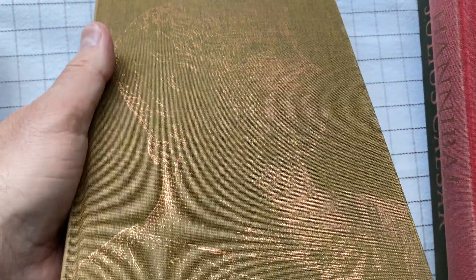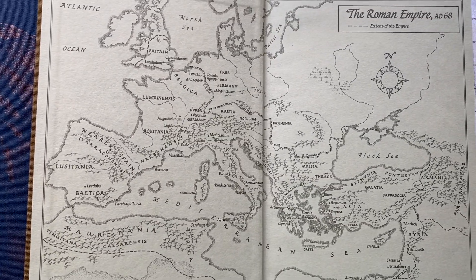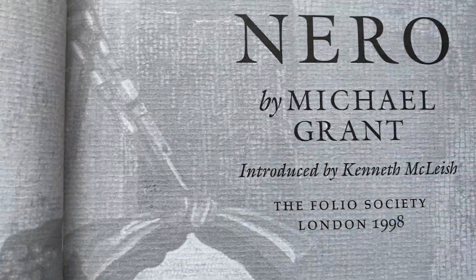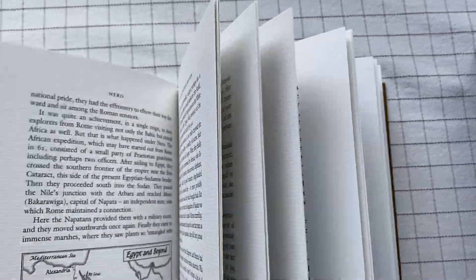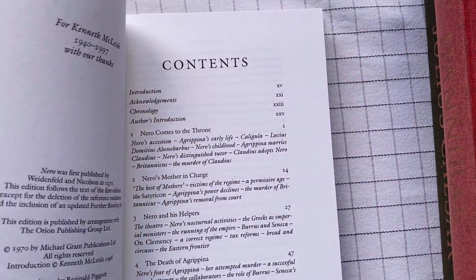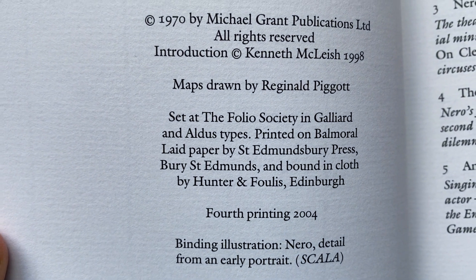This one is Nero. Again, the same treatment here. This is the Roman Empire at that time — now we're a little bit later, A.D. 68, or common era. Written by Michael Grant, with the same person, Kenneth McLeish, introducing it. Again, similar treatment — there are maps and images inside. I just love this paper. It's printed on Balmoral laid paper by St. Edmondsbury Press. I should look out for that.